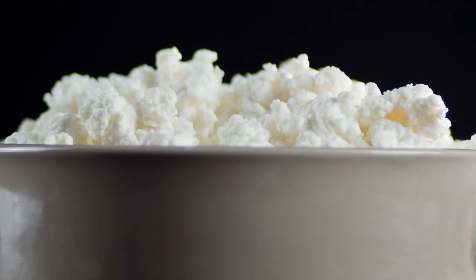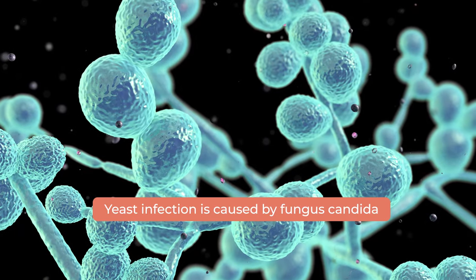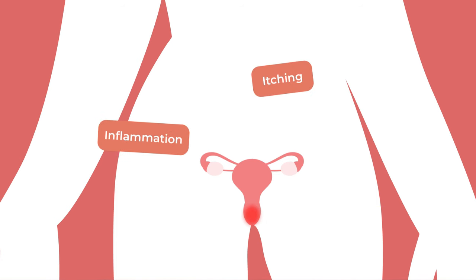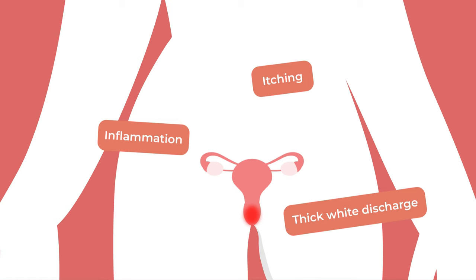While vaginal discharge is a result of the self-cleansing your vagina does daily, normal discharge should not have much texture. You're probably familiar with seeing white or clear discharge on your underwear — this is normal. However, if you notice white discharge with a cottage cheese-like texture, then you may have a yeast infection. A vaginal yeast infection is caused by the fungus candida, which can cause intense itching, inflammation, and a thick white discharge. Be sure to consult your healthcare provider if you are experiencing this.